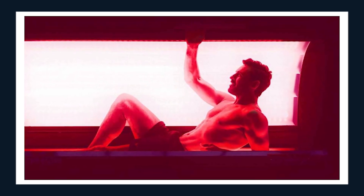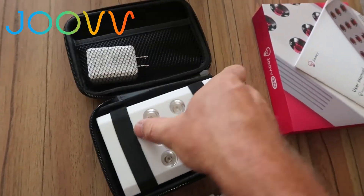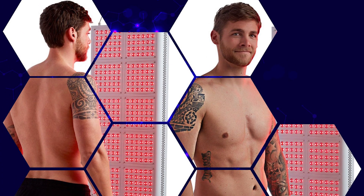For years, only pro athletes and elite clinics had access to this. But now, devices like Juve are bringing that same power into people's homes. Today, we're breaking down Juve devices, the science, the real results, and the shocking truth you need to know.